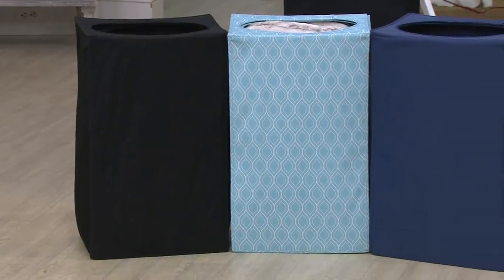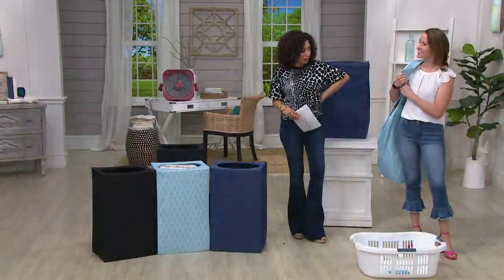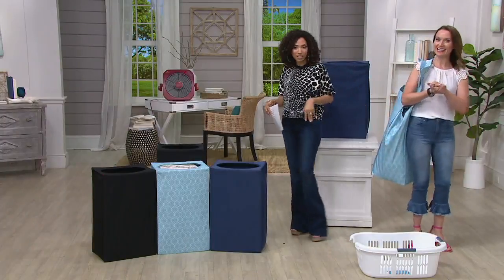Kylie Watts has been here all day with our QVC2 big deal, and she's back with our Perspection hampers. We love Perspection here at The Q — they are all about high function, high fashion, and products that really work well and look good.